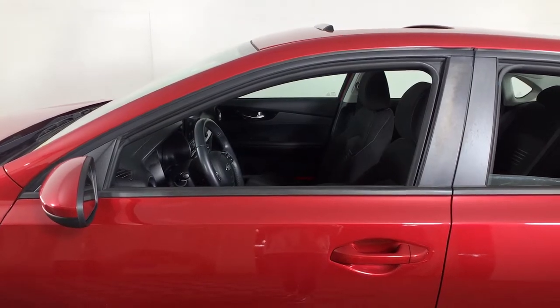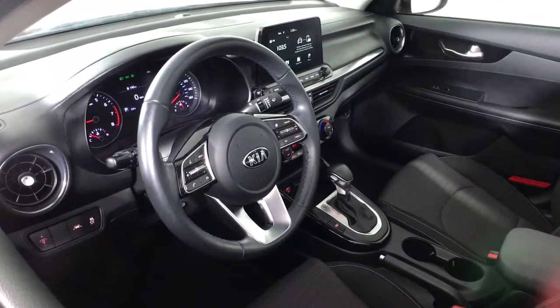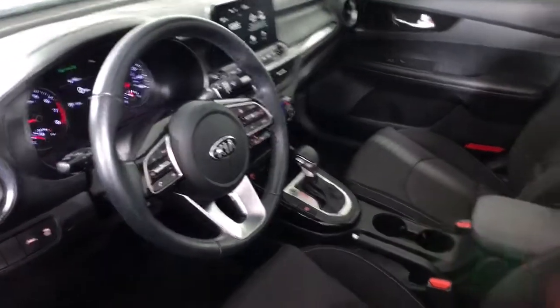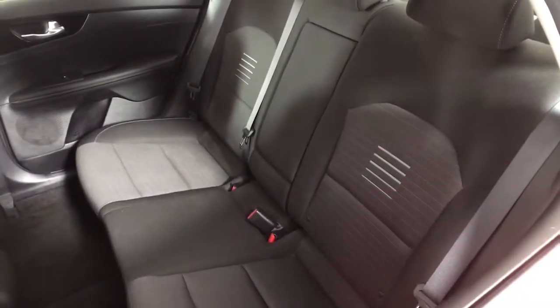Sun and moonroof, keyless entry, fog lamps, lane-keeping assist, backup camera, satellite radio, aluminum wheels, multi-zone AC, steering wheel audio controls, and Bluetooth connection.